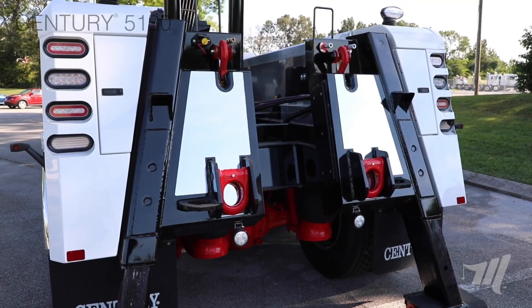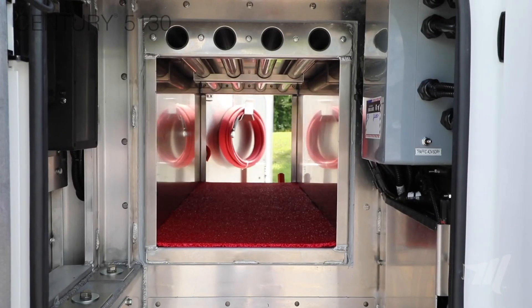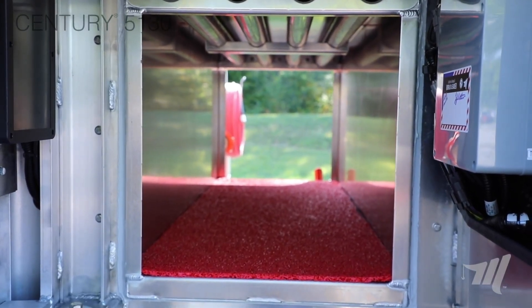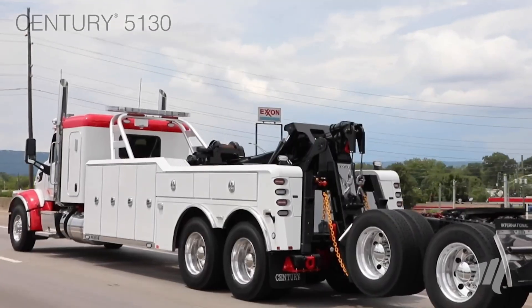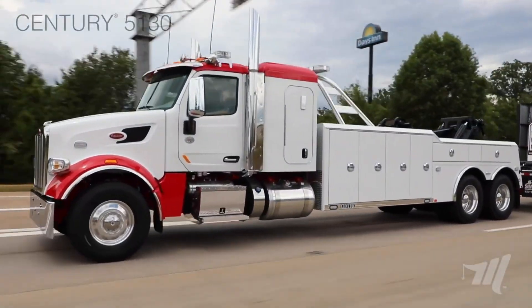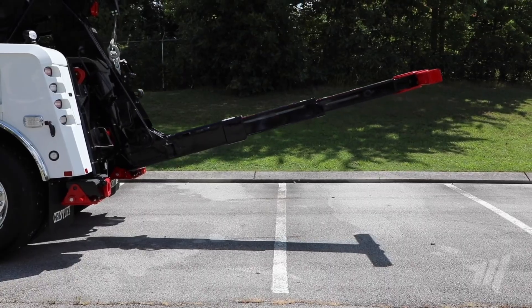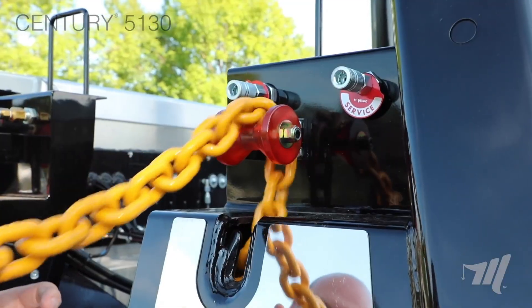The 5130 is engineered for both performance and convenience. It features dual-control stations, a wireless remote, and a dependable hydraulic pump system, all designed to make recovery work faster and more efficient. Its modular aluminum body reduces weight while adding durability and style. Built-in LED lighting provides visibility during nighttime operations, while ample storage space keeps tools and equipment organized and within easy reach.